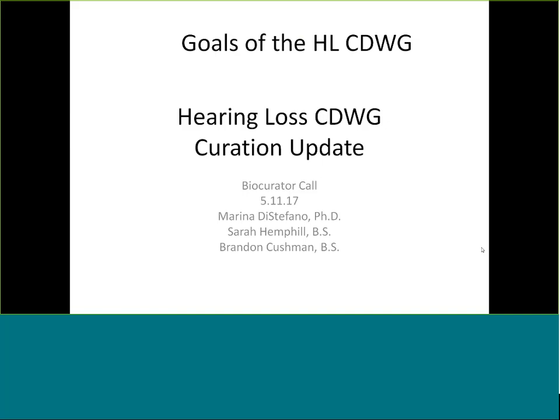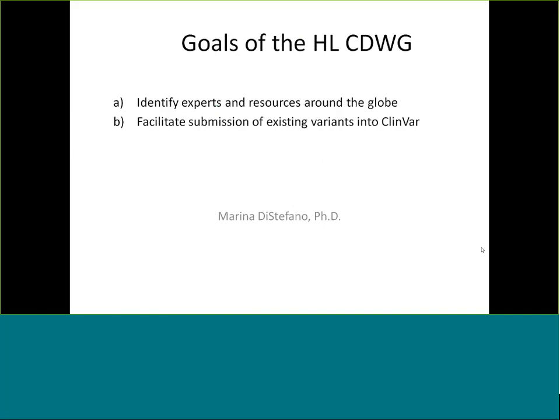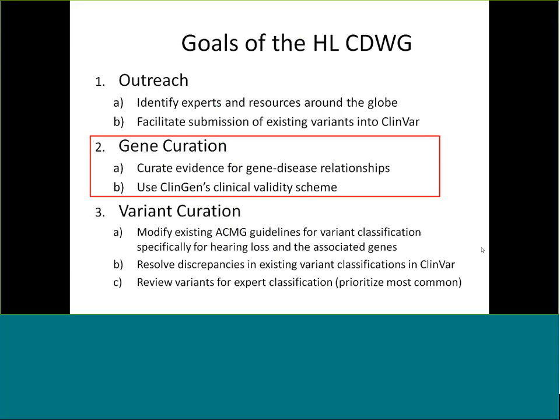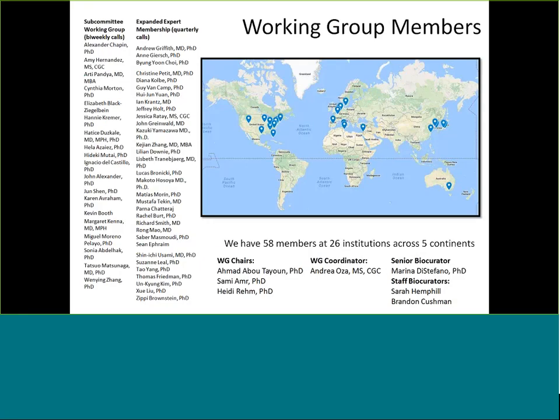The goals of the hearing loss clinical domain working group are pretty similar to the other working groups. We started with outreach to identify experts and resources around the globe — and as you'll see on our map, we are pretty international. We also facilitate submission of existing variants into ClinVar. What we'll largely be talking about today is gene curation: curating evidence for gene-disease relationships using ClinGen's clinical validity scheme, although we are also modifying the existing ACMG guidelines for variant classification for hearing loss and trying eventually to resolve discrepancies and become an expert panel.